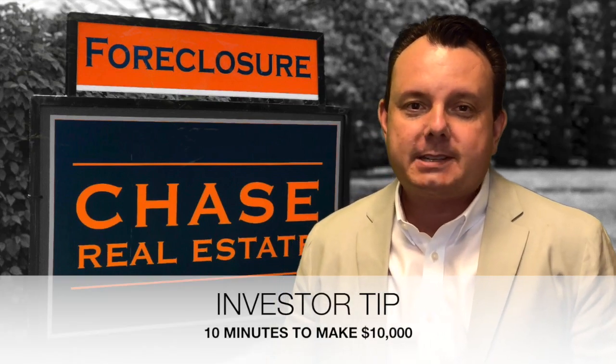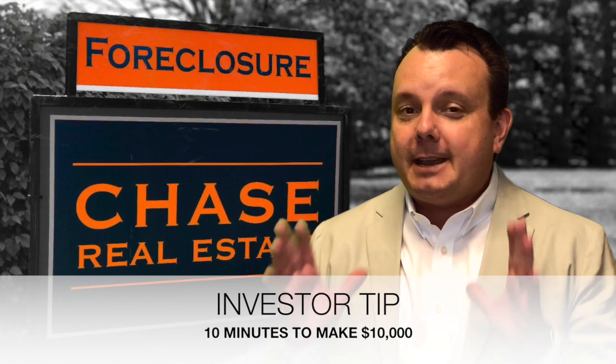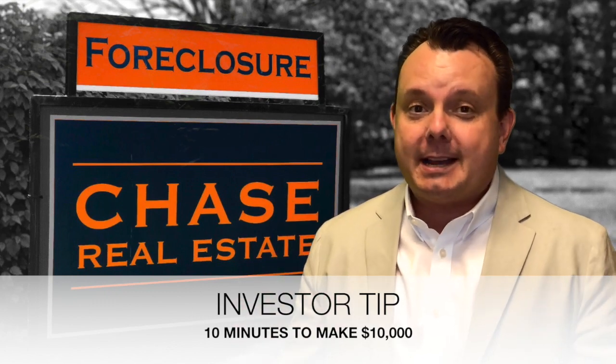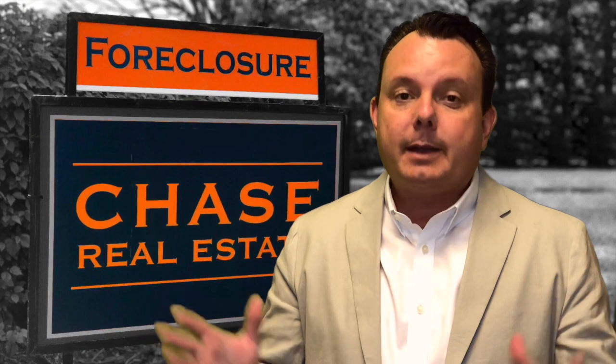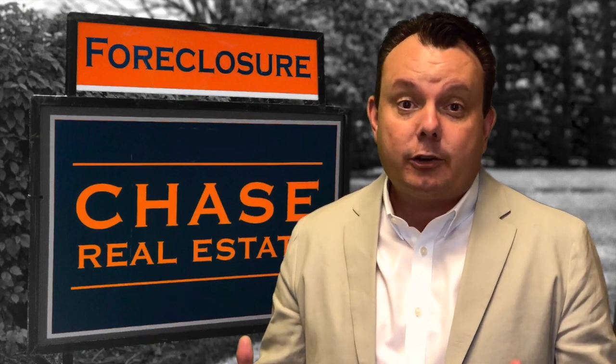Hi, Christian Chase here with Chase Real Estate. I want to tell you about 10 minutes that can make you $10,000 in real estate. One thing that a lot of investors miss is the appraisal. You'll have your home on the market, get the property under contract, have the home sold for $200,000, and the appraisal will come in at $190,000. You had two buyers wanting to buy the property for $200,000, but the appraisal comes in $10,000 short.